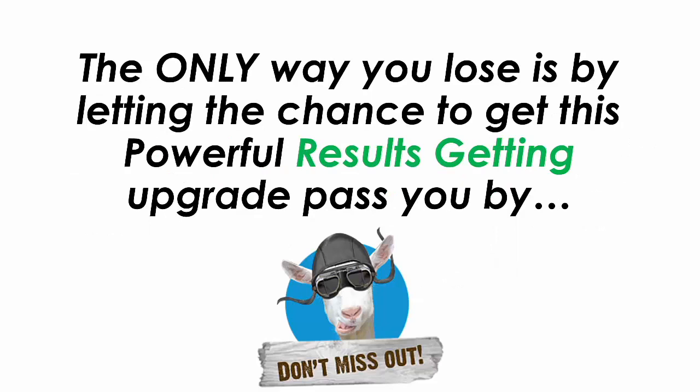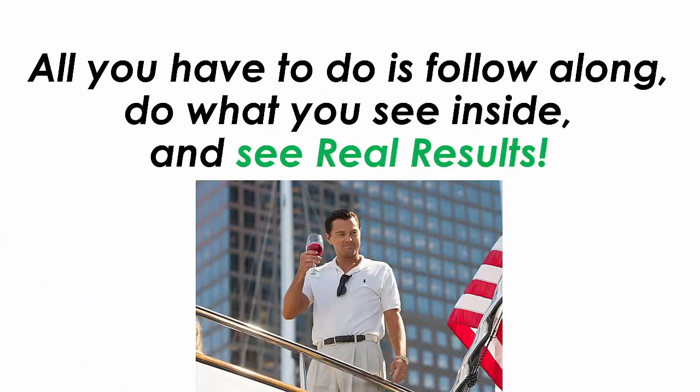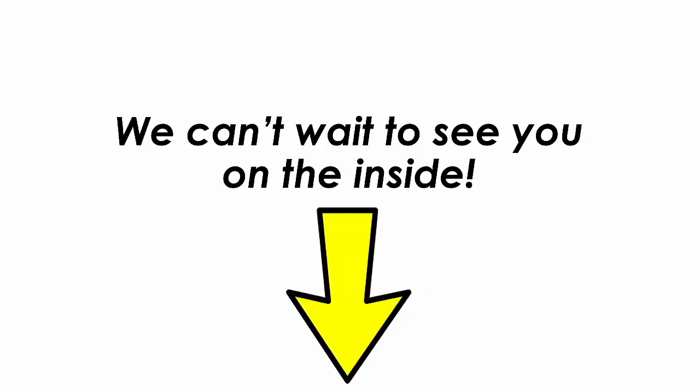The only way you lose is by letting the chance to get this powerful upgrade pass you by. The bottom line is this: when you get this powerful upgrade it is impossible to fail. With this amazing upgrade you'll be able to scale up your results faster than you ever thought was even possible. All you have to do is follow along, do what you see inside, and see real results. Click the buy now button below to secure a massive discount on this amazing 5-part offer. We can't wait to see you on the inside.